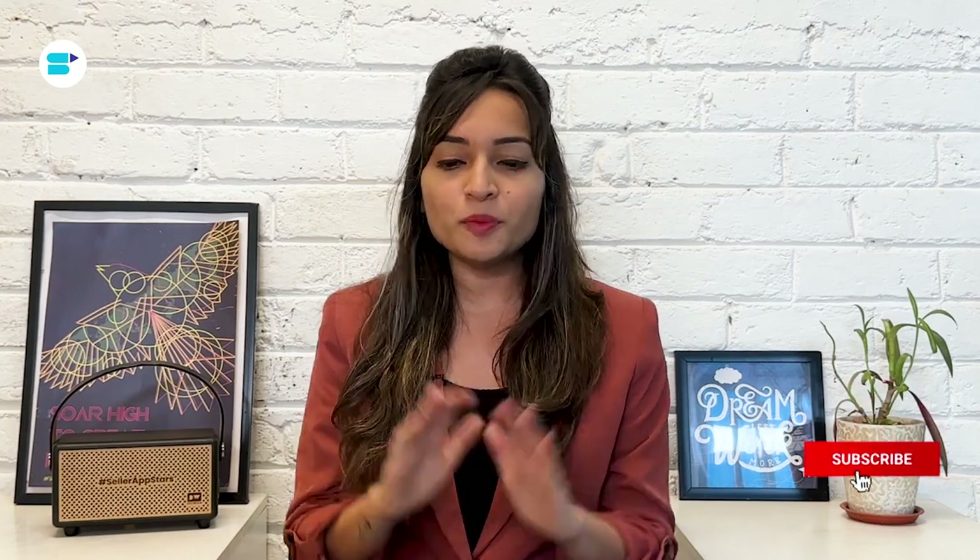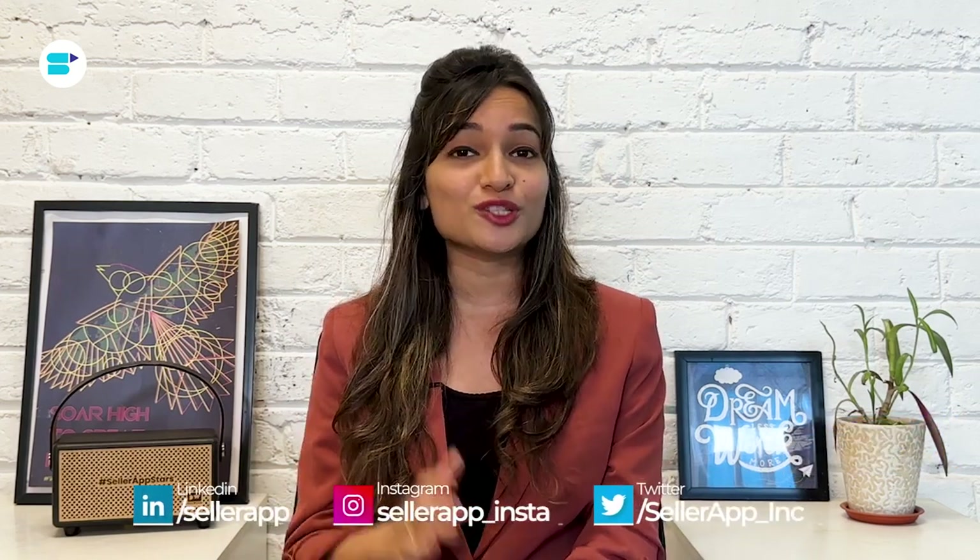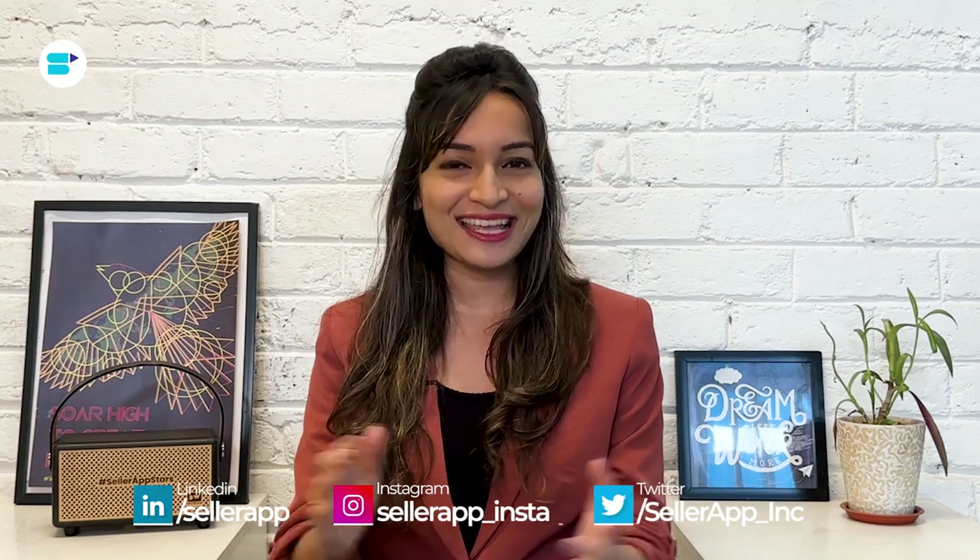Before we begin, if you found this video helpful, click the like button below and subscribe to SellerApp so you don't miss out on more exciting Amazon selling tutorials in the future. Don't forget to follow us on our social media channels. Let's get started.